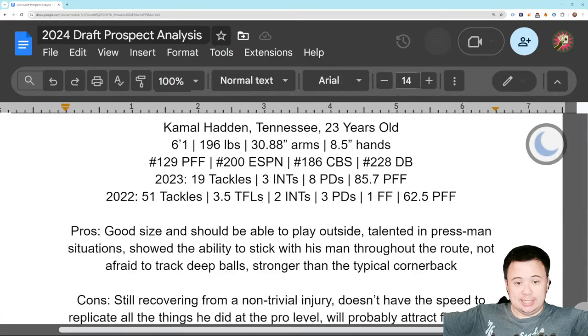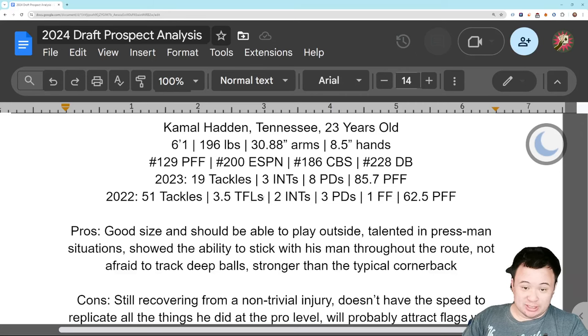All right, everybody. This is it — the final cornerback video. We made 14 videos on cornerback prospects, and it was necessary because there are so many, and some of them are really good and really interesting. But it's good to have it done. So last cornerback video, and then we're on to cleanup.